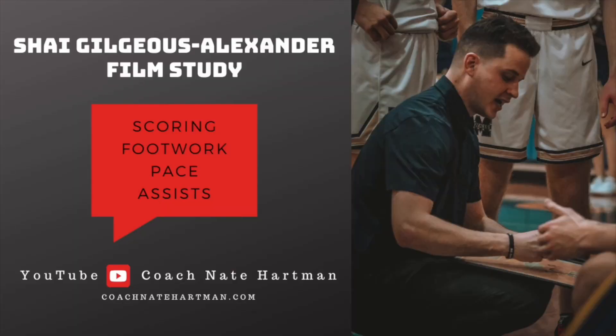Hope you enjoyed this look at Shai Gilgeous-Alexander. He led the NBA last season in paint touches and it looks like he's on pace to do that again — the Thunder are playing well right now. Make sure to like and subscribe, send me a screenshot on Twitter at nate_hartman or on Instagram at nate_hartman and I'll send you a free ball handling workout. For more free resources and video breakdowns, check out coachnatehart man.com — we'll see you guys next time!